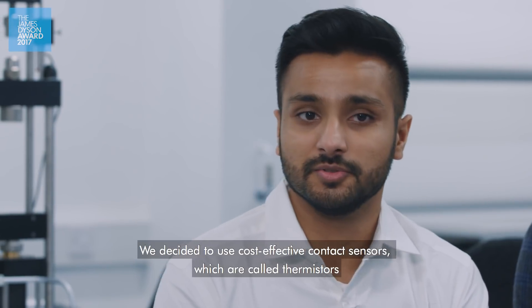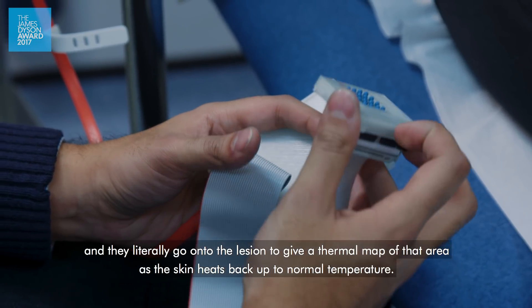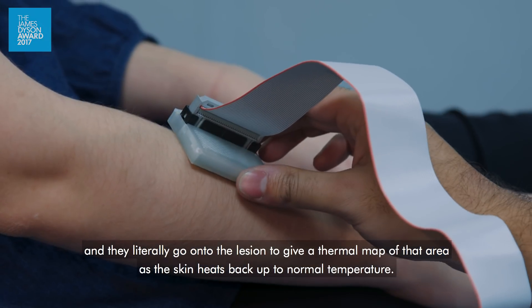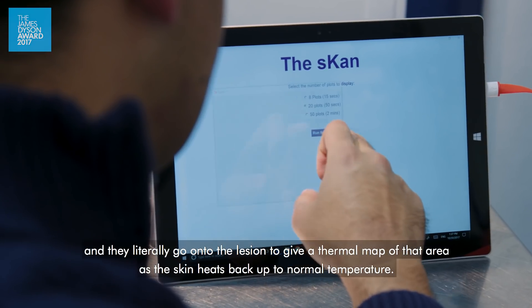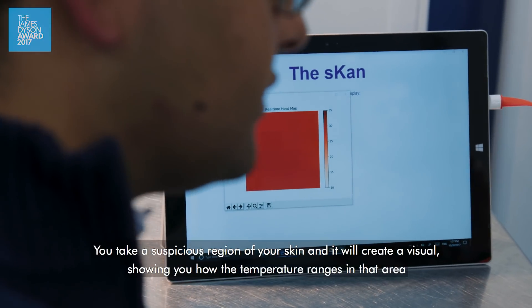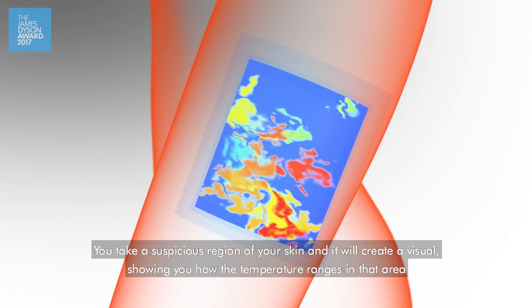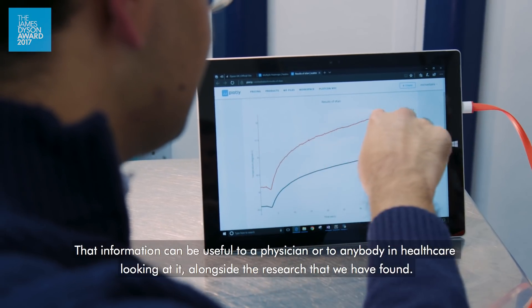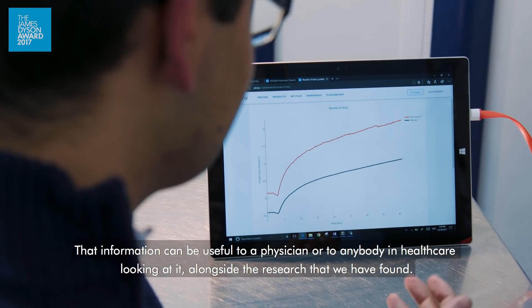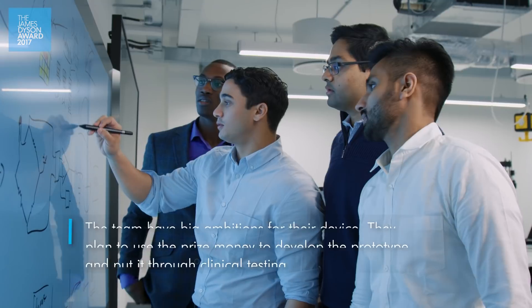We decided to use cost-effective contact sensors called thermistors. They literally go onto the lesion to give a thermal map of that area as the skin heats back up to normal temperature. You take a suspicious region of your skin and it creates a visual showing you how the temperature ranges in that area. You also get a report of any significant temperature differences, which can be useful to a physician or anybody in healthcare.